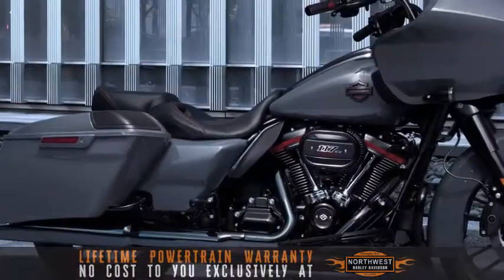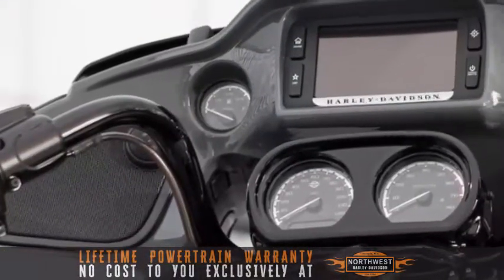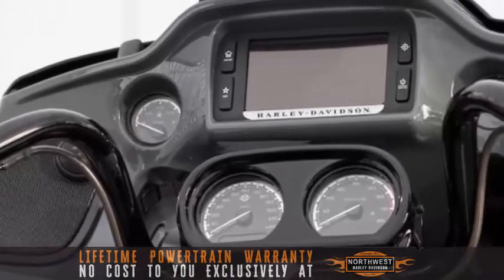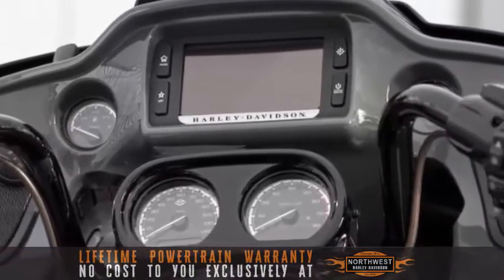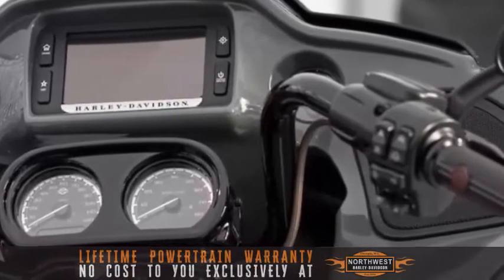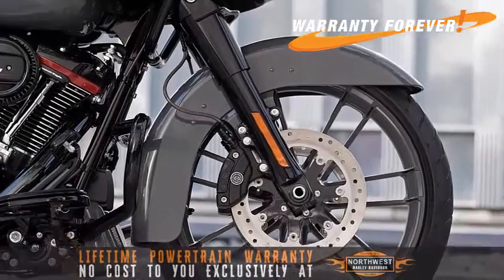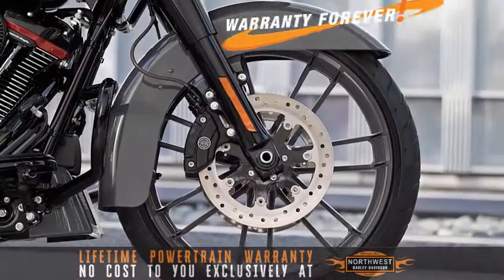Harley-Davidson 2018 CVO Road Glide. Premium Boombox 6.5 infotainment system with full-color touch screen and voice activation for hands-free mobile phone, media, and navigation. When you buy this motorcycle at Northwest Harley-Davidson, receive a lifetime powertrain warranty at no cost to you.